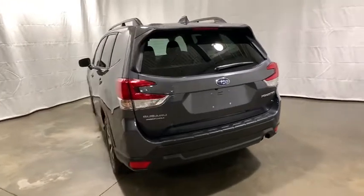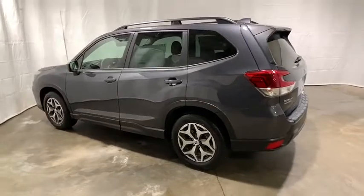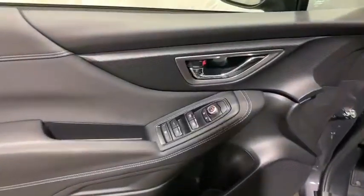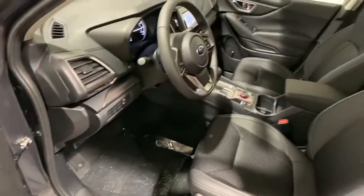Heated front seats, power windows, brake assist, overhead console, panic alarm, remote keyless entry, tachometer, power driver's seat, cloth upholstery, front reading lamps. A vehicle like this doesn't come along every day. Come in and get it before someone else does.